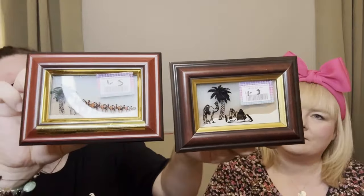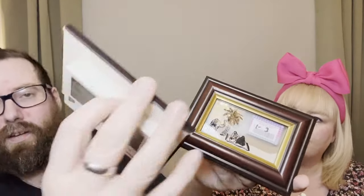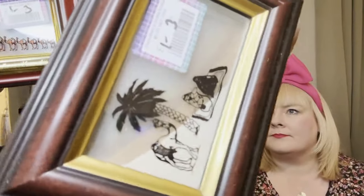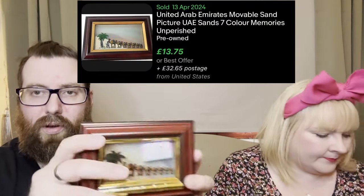I got these pictures - they're from the United Arab Emirates, called 'Memories Unperished', and they feature the seven different colours of sand from the desert - proper real sand. They were one pound each. Quite unusual - I thought at first they were from Egypt but they're UAE. Bell quite likes things like that so I thought I'd get them.